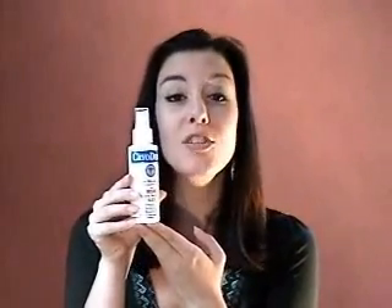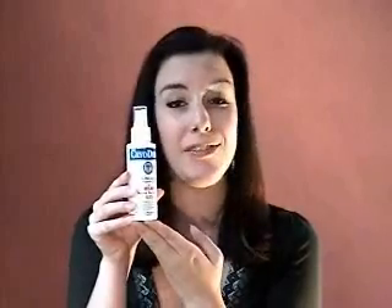Cryoderm is an all-natural, 100% plant-based pain-relieving spray, and it's highly effective on a host of pain symptoms, including neck pain, shoulder pain, back pain, joint pain, and knee pain.